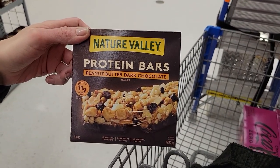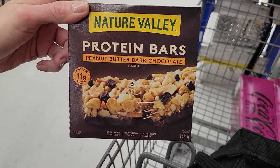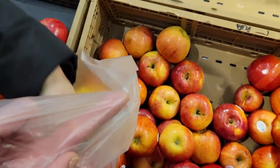Number two: a Nature Valley protein granola bar and a medium apple. The ones I'm showing are the peanut butter dark chocolate granola bars — they have 11 grams of protein, which helps keep you fuller longer. I love granola bars and really didn't want to give them up, so I chose ones with more protein so I'd look forward to eating them. For the apple, I'm showing gala apples, but I'd just pick whichever variety was cheapest that I enjoyed that week.